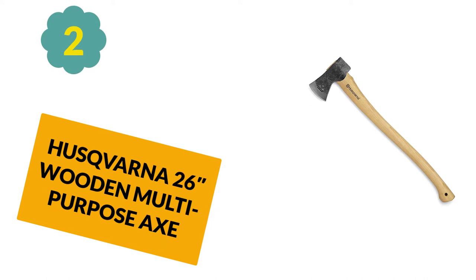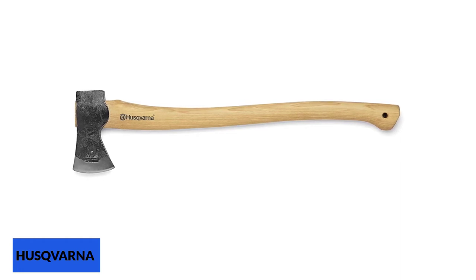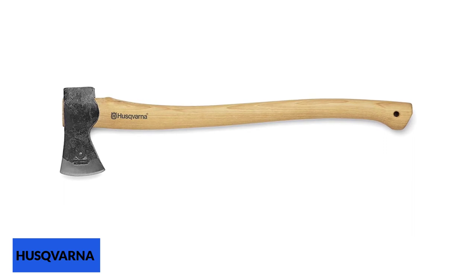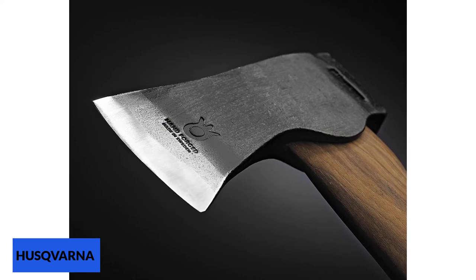At Number 2: Husqvarna 263 Wooden Multipurpose Axe. A single bit axe, the Husqvarna 26 looks like a traditional axe your forefathers might have used, but don't let that fool you. A fantastic multipurpose tool, it can be used to fell trees and chop wood with excellent results. The Husqvarna 26 Wooden Multipurpose Axe is a great all-rounder.